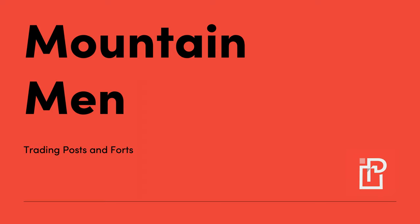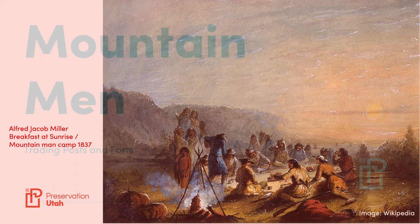Shelter was generally a tent made of blankets or buffalo hides or canvas. Teepees were not widely used by trappers because of their bulk, although trappers did use teepees occasionally during the colder winter months.